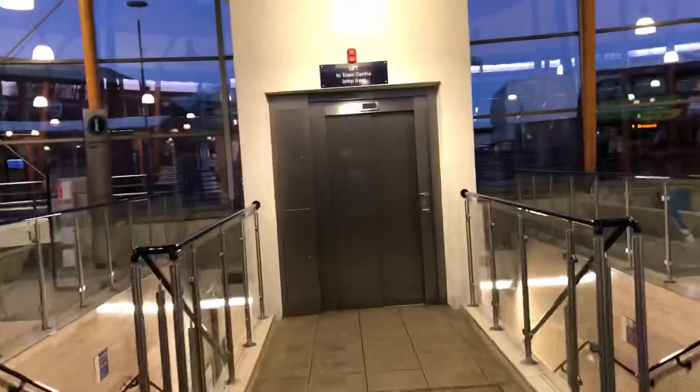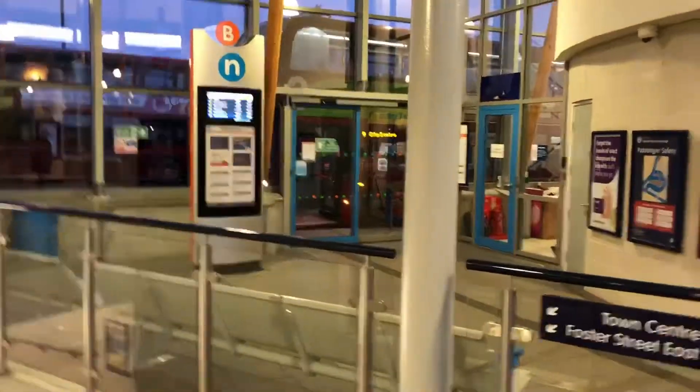This brings to an end Stourbridge Bus Station, located on the Ring Road. The terminus of the 9 — so if you are coming to Stourbridge on a bus, this is where you're going to end up in this impressive bus station.